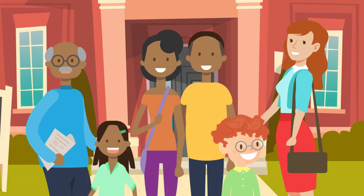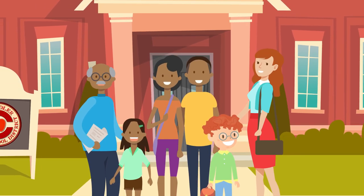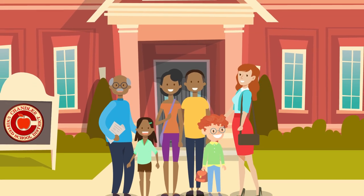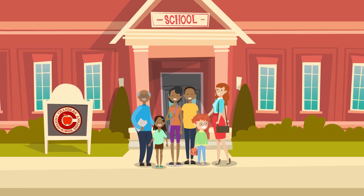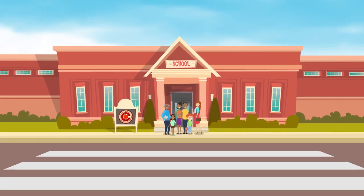When necessary, your understanding and adherence to Chandler Unified's emergency protocols will help ensure the safety of your children as well as school faculty and staff. Thank you for your attention. Let's work together to make this a safe and successful year for all students.